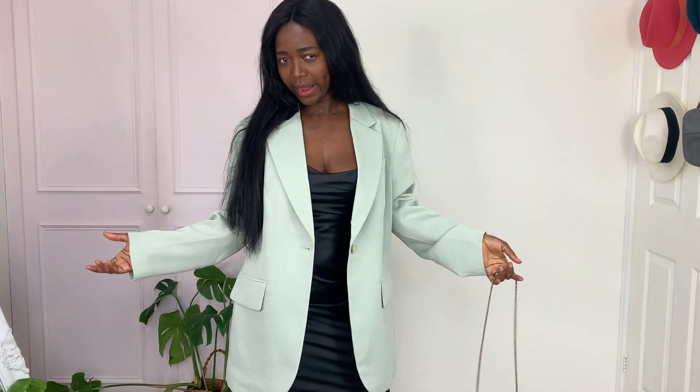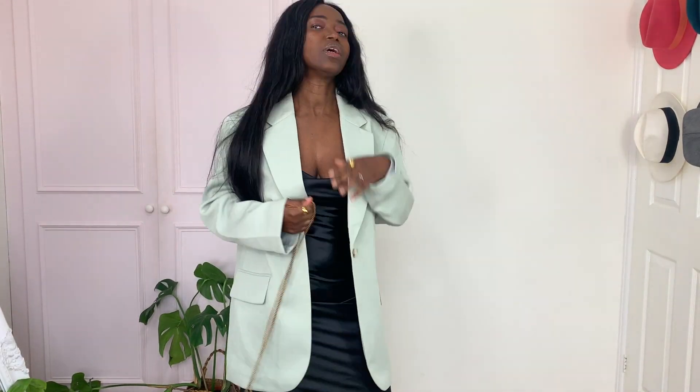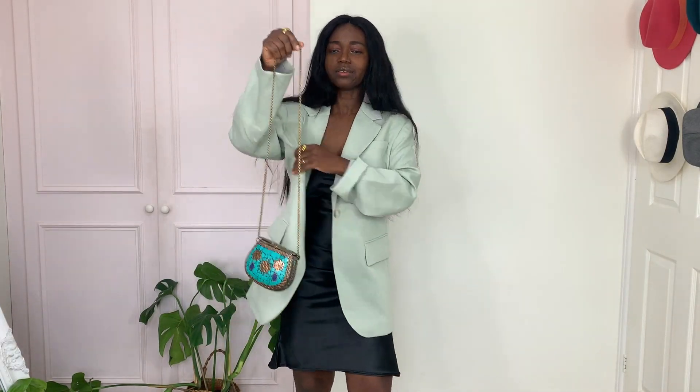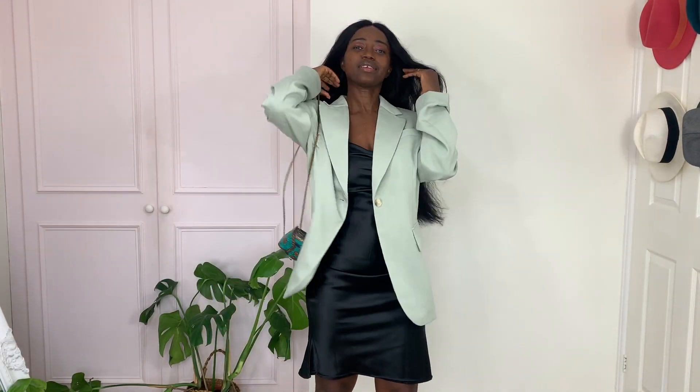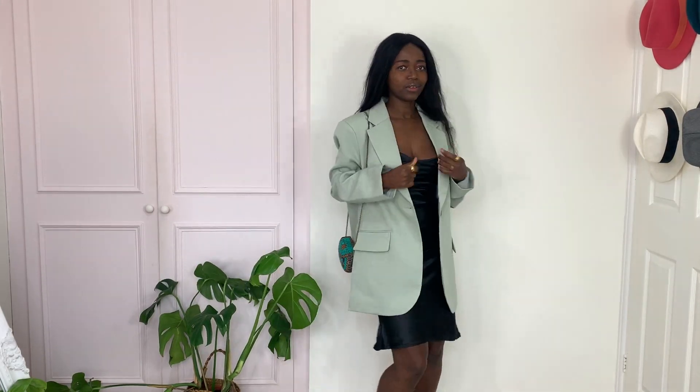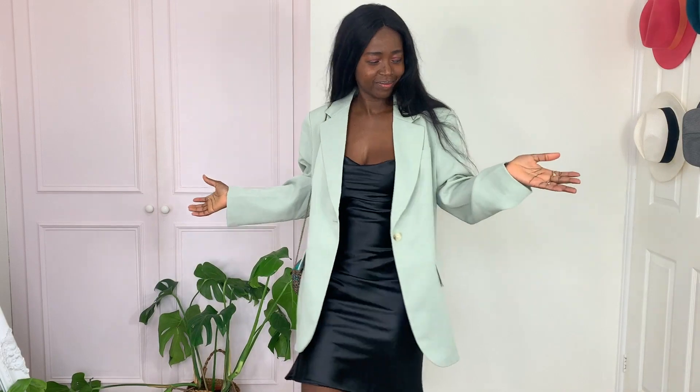I decided to pair the oversized blazer with a slip dress and my cute purse — hang it here and I'm good to go. I could also pair it with shorts but I don't have them, so let's just stick with this. This is what we have, baby.